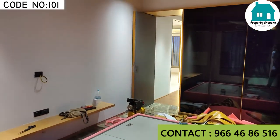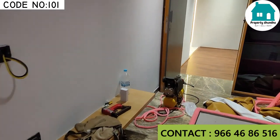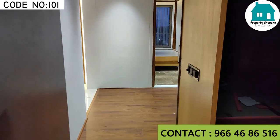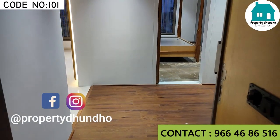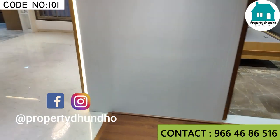If you want to visit this personal property, you can contact us. This is a higher middle floor flat in an amazing society. For more details and best rates, do contact Property Dhundho. You can also find us on Instagram at Property Dhundho. Happy investment to all — choose your personal property.